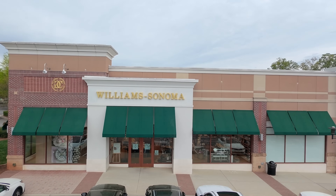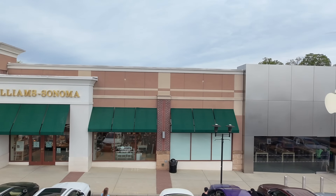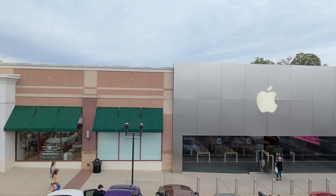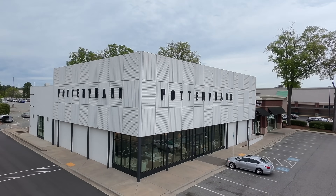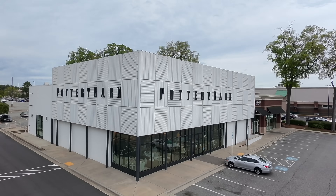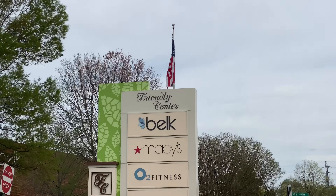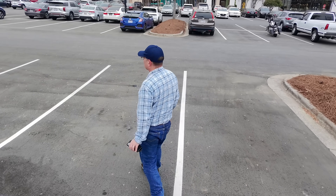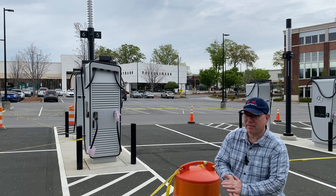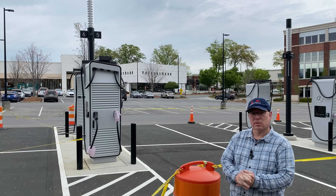I suspect there's a Tesla Supercharger station close by, though I don't see one. It is an upscale mall — there's an Apple Store directly across the lot, Williams Sonoma, a Pottery Barn, and anchor stores like Belk and Macy's in the adjacent property. There's also a Whole Foods, so all the upscale amenities you'd expect. Now let's go over to Gaffney, South Carolina — that's where the real fun is, since those stations are actually open.